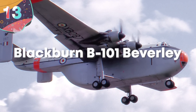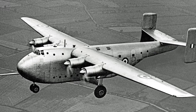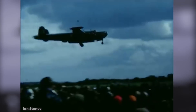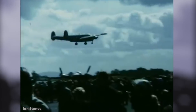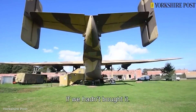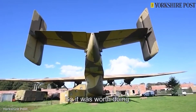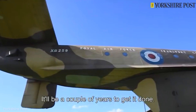Number 13: Blackburn B-101 Beverly. This aircraft may not have been the prettiest propeller plane to fly overhead, but it was one serious workhorse. The Blackburn B-101 Beverly made its debut at the SBAC Farnborough Air Show and surprised everyone with its fast and easy takeoff, slow fly-pass, and very short landing. But the party really started when the Beverly came to a halt and went in reverse down the runway — at the time, that was mostly unheard of for behemoth propeller planes.